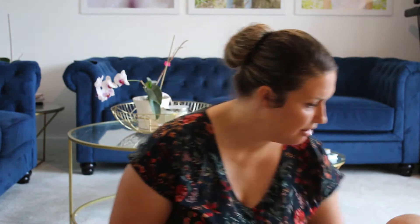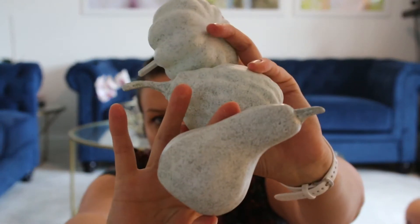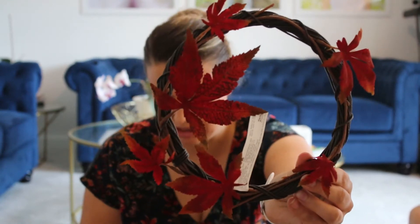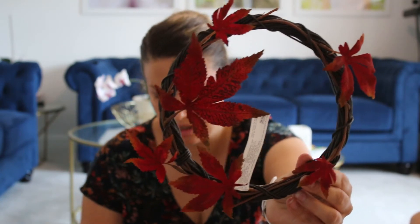Next up is Ikea. From Ikea, firstly I bought this pack of little pumpkins in a gray color — I believe they were £4.50 for the pack, which I thought was quite a nice price. I also bought this little wreath from Ikea, and that was £3.50. Really sweet little wreath.